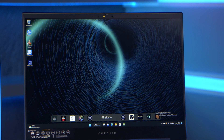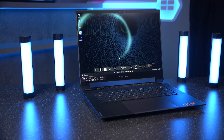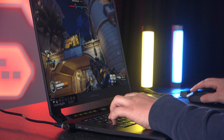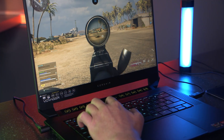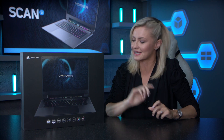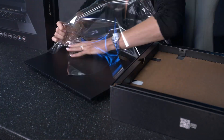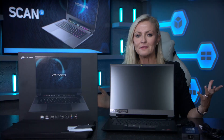But before we do that, let's recap on the specs. The Corsair Voyager A1600 AMD Advantage Edition combines a powerful AMD Ryzen 6000 series processor with an AMD Radeon RX 6800M mobile graphics card. It has a 16-inch 2560 by 1600 QHD+ IPS display which boasts an ultra-high 240Hz refresh rate, and it's also got superb color accuracy and AMD FreeSync compatibility, making it a brilliant laptop for both content creation and gaming.